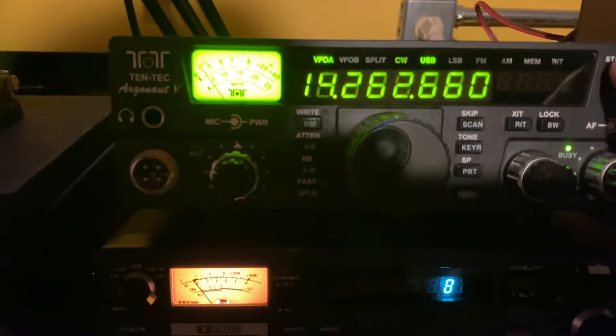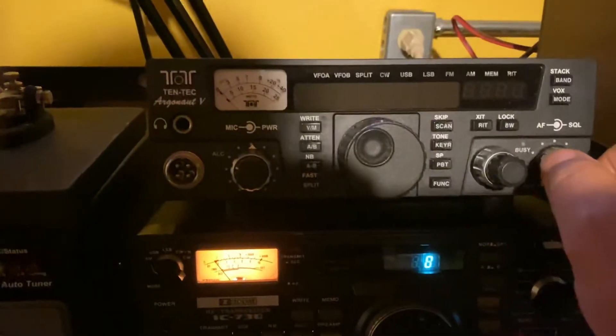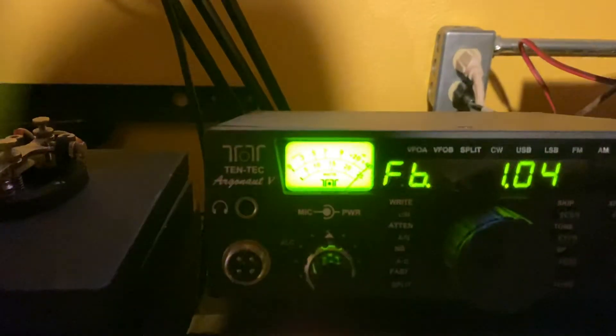These are cool too, because when you turn them off and then turn them on, watch what they do. I'll show you again — watch the meter. It goes all the way over and then back. It's really cool. So the fan kicks on, but that's nice.